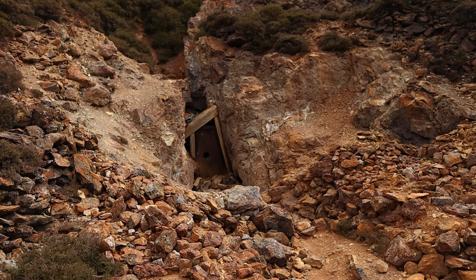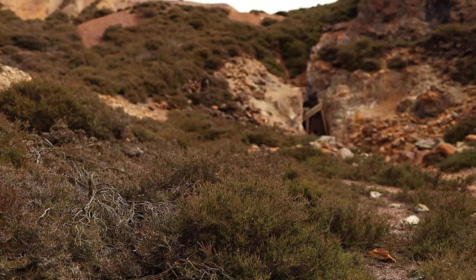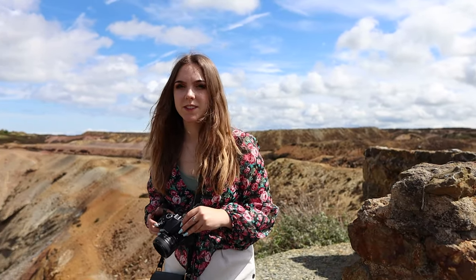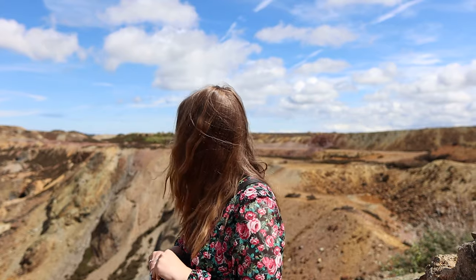You can actually see a few openings from the ground. It's very pretty — it's like we're on Mars. I don't think the moon is this colour; the moon is cheese.